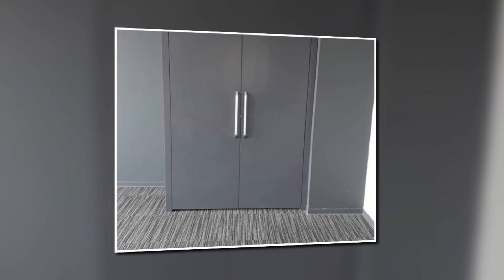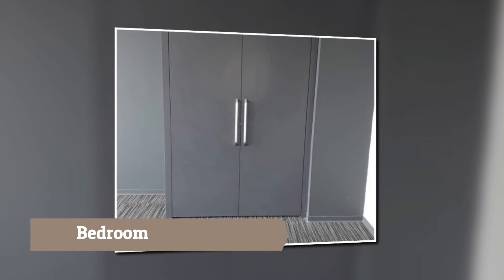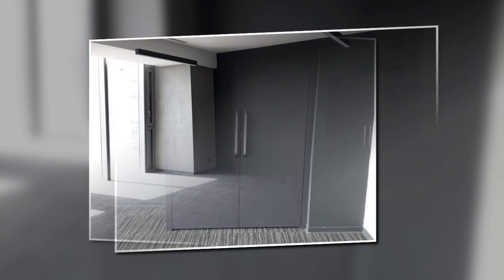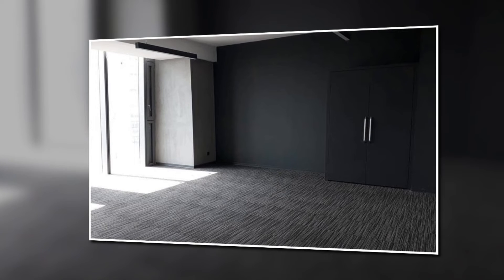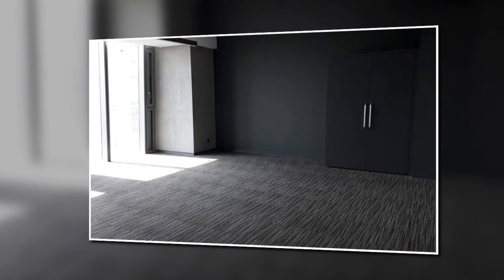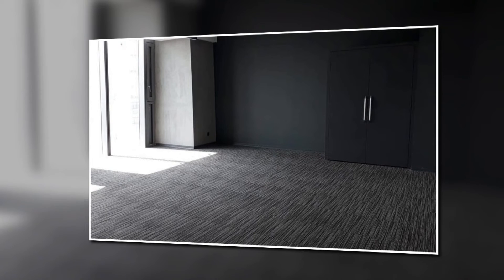This is our bedroom part and this is our first look at the bedroom. As you can see, this bedroom is very spacious and it has a wardrobe too.